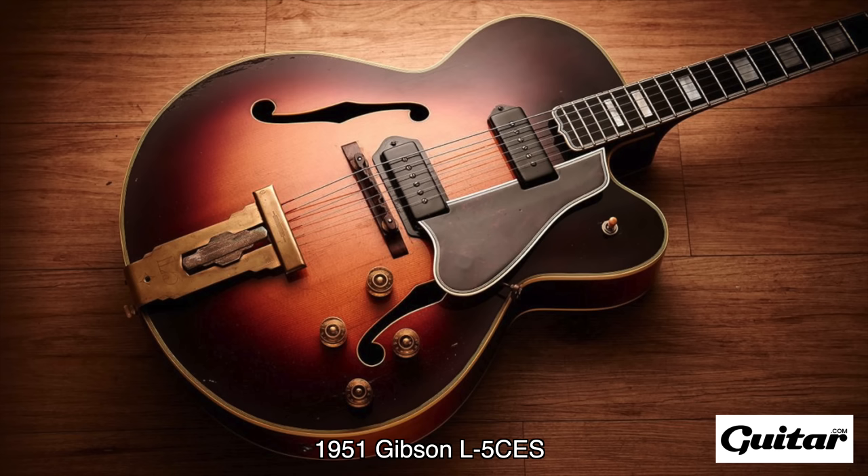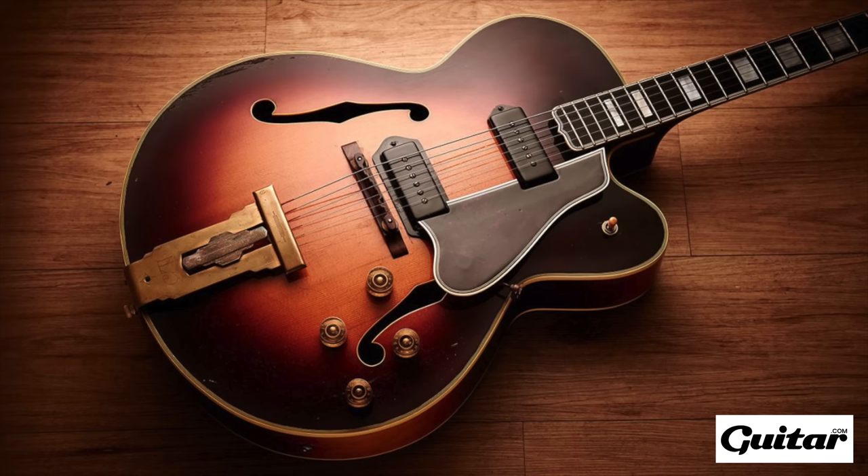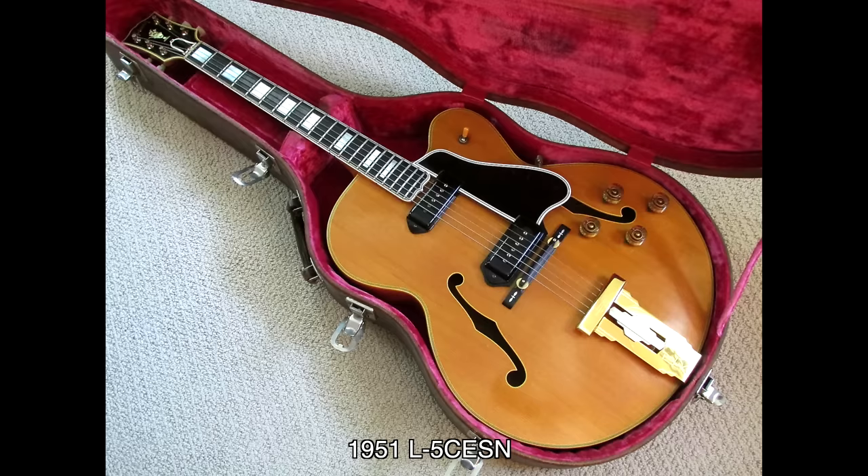In 1951, the first electric L5 was launched at the New York trade show — the L5 CES — along with the Super 400 CES. These were the top-of-the-line Gibson electric guitar offerings at the time, in a straight line of electrics going back to the 1930s with guitars like the ES-100 and ES-150. Those first L5 CES guitars had two single-coil P90 pickups. The controls were the now-familiar three-way selector switch, two volume and two tone controls — a control set so sensible that it was immediately adopted on all two-pickup electrics at the time.